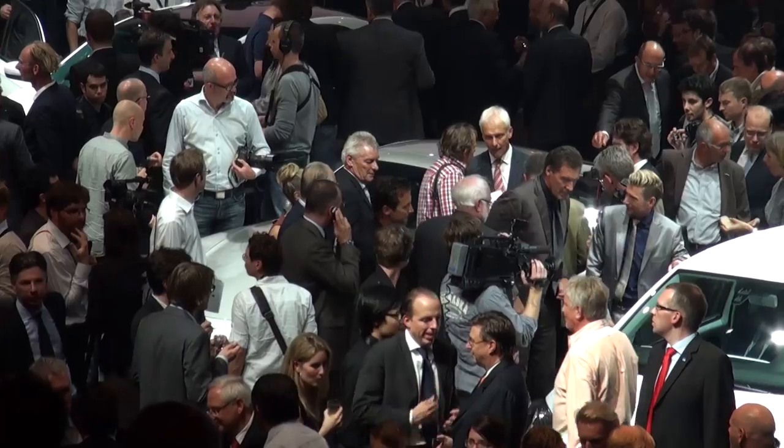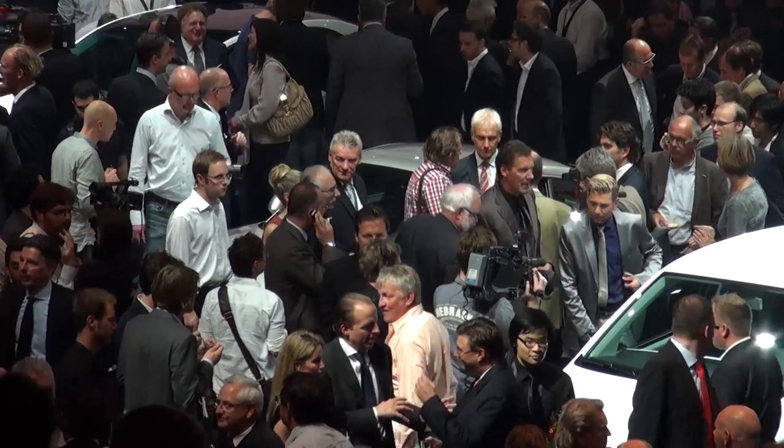We're here in Frankfurt for a preview event for the Frankfurt Motor Show, and in the crowd behind me you can just about make out the new Porsche 911.